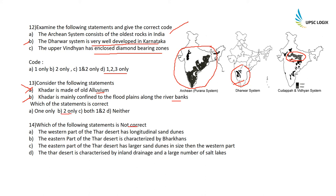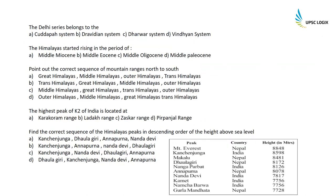Which of the following statement is NOT correct about the Thar Desert? The western part of the Thar Desert has longitudinal sand dunes — correct. The eastern part of the Thar Desert is characterized by barchans — correct. The eastern part of the Thar Desert has larger sand dunes than the western part — this is the wrong statement. The western part has larger sand dunes because the climate there is drier and there is plenty of sand. The Thar Desert is characterized by inland drainage and a large number of salt lakes — correct. So statements A, B, and D are correct; C is the incorrect statement.